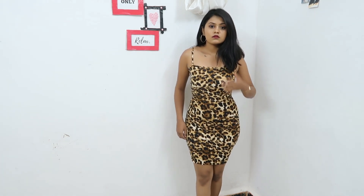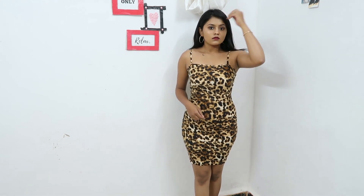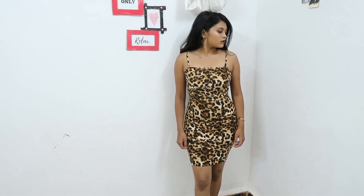Starting off, I have this animal printed bodycon dress. I'm obsessed with bodycon dresses because I'm short and I like wearing something body-hugging. This is in size S and I got it for rupees 563, which is a good buy. The material is absolutely very soft and body-hugging, so if you don't like something very tight, go a size larger. It has a nice cami neck and adjustable straps. You can also wear this as a bodysuit — just pull on a denim and you're good to go.